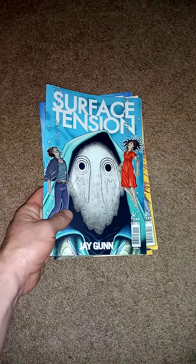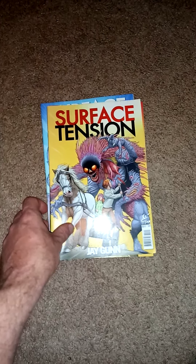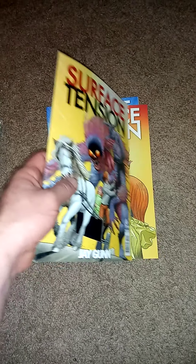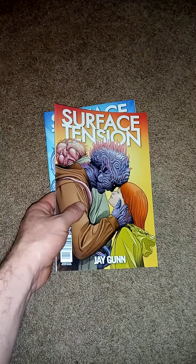Surface Tension — I love the art. The subject matter looks pretty awesome. All kinds of stuff: zombies, crazy things going on. So, right up my alley.